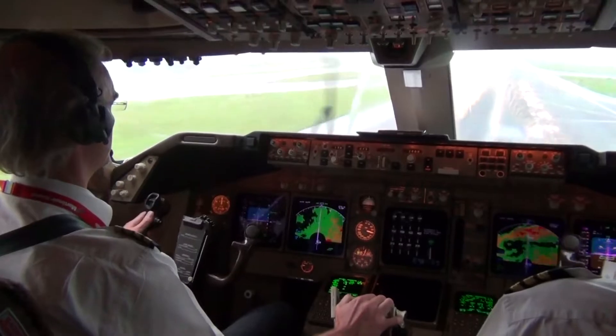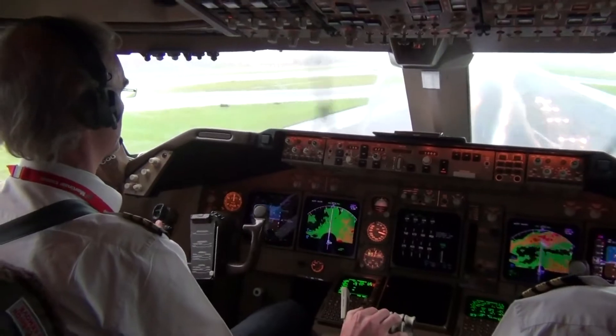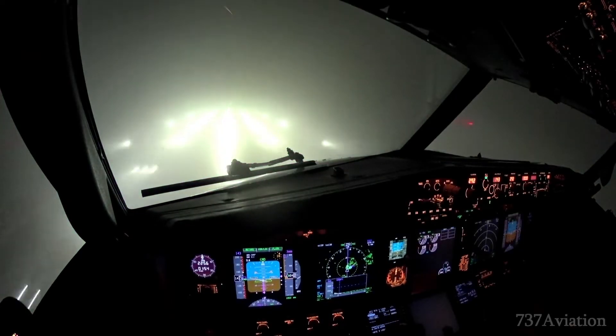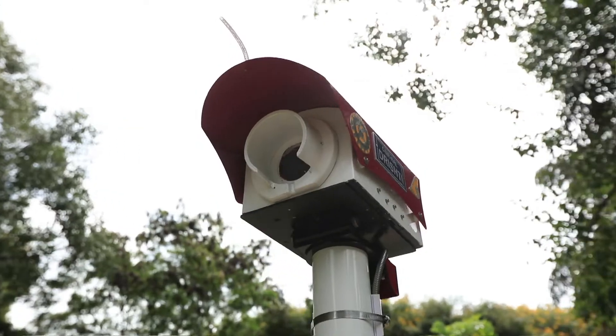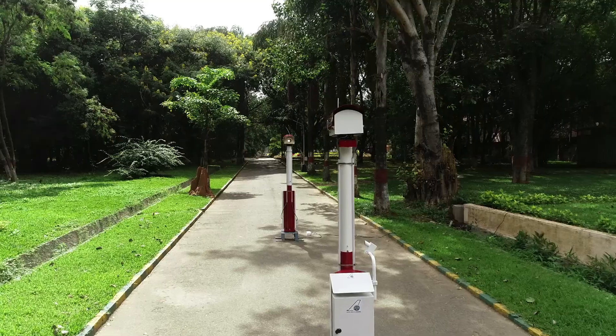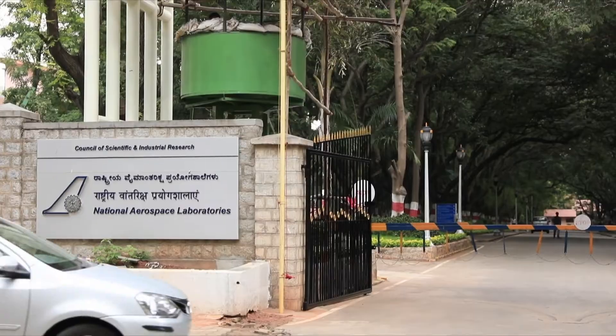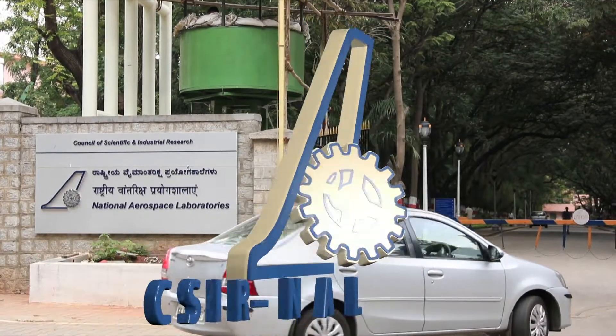Fog, dust storms, or heavy rains — whenever visibility dips, Drishti helps pilots by giving the distance one can see on the runway. Drishti, technically a transmissometer, is an innovative development by CSIR's Bangalore-based National Aerospace Laboratories, that is NAL.